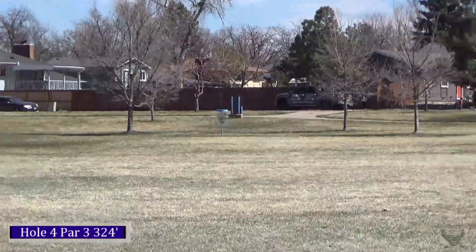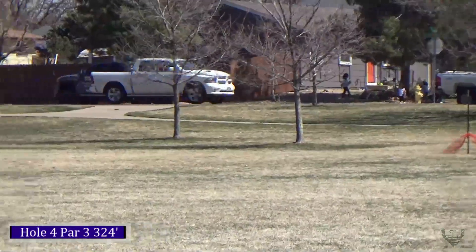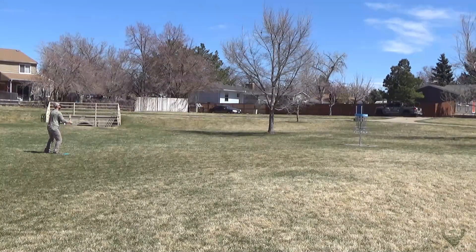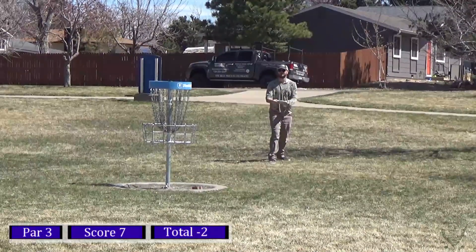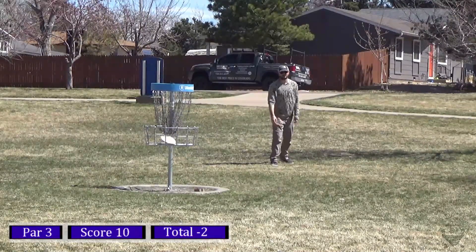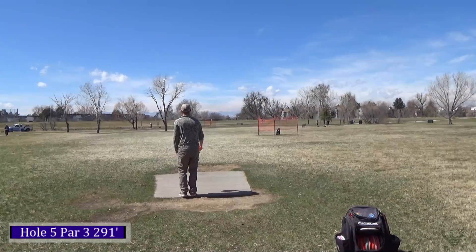On to hole four, 324 feet — the tee box says 401 but it definitely plays shorter. I'm taking my FD and putting it on a big hyzer line. I early released it and I didn't really tell Sophie what I was doing so she didn't quite get the shot — ended up about 35 feet to the left of the basket, pin high. Gave it a jump putt and pushed it right, so here's my par putt about 12 to 15 feet. Hit the left side but it stuck.